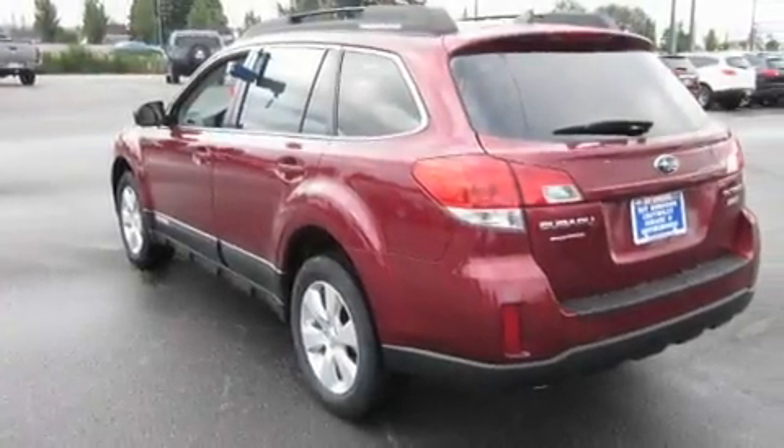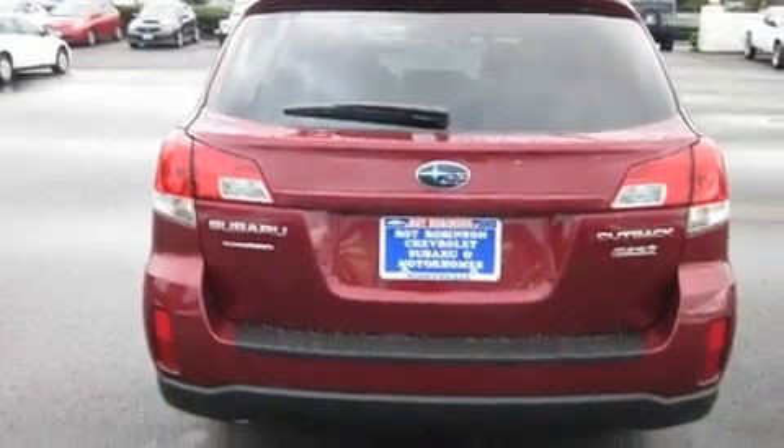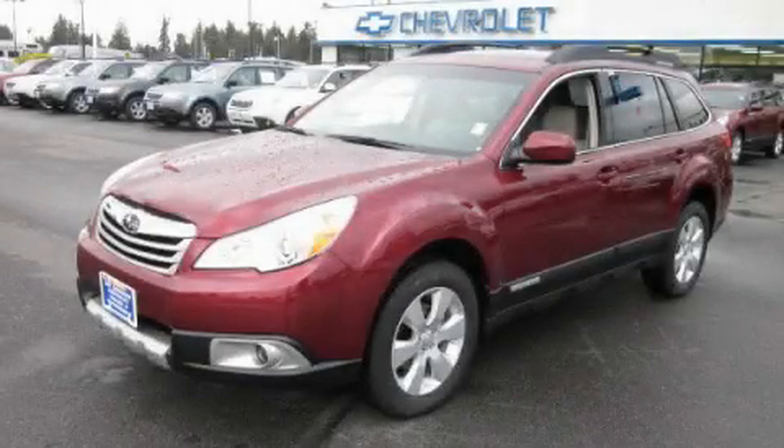Additional features include a leather wrapped steering wheel, alloy wheels, a home link feature, a rear window defroster, and cruise control. Stop by today and test drive this vehicle for yourself.